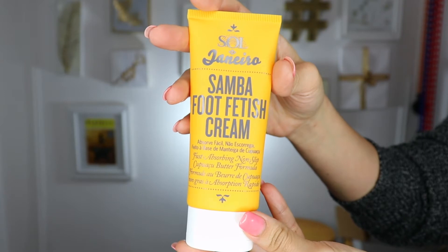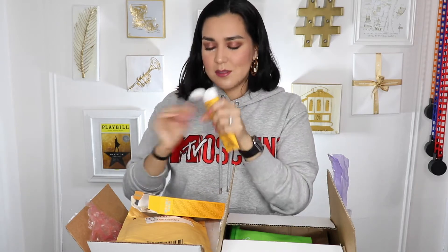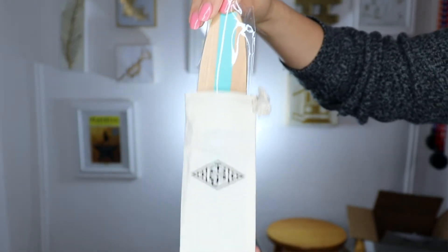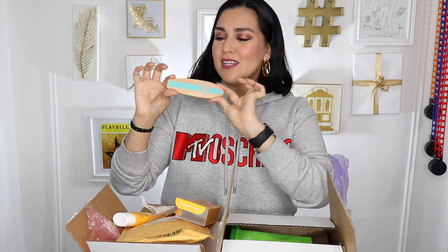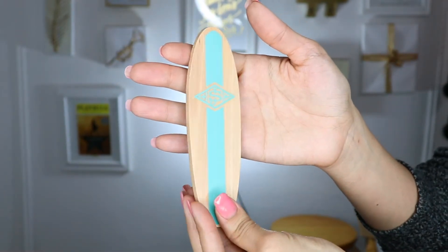They also gifted me their Samba Foot Fetish Care. Yes — warm weather is coming, you have to get your feet right, ladies. It includes a smoothing board and fast absorbing non-slip foot fetish cream. Let's smell this one too. That smells really good — all their stuff smells amazing. And it comes in a little canvas drawstring bag shaped like a surfboard with the initials SJ. So cute. Love that.